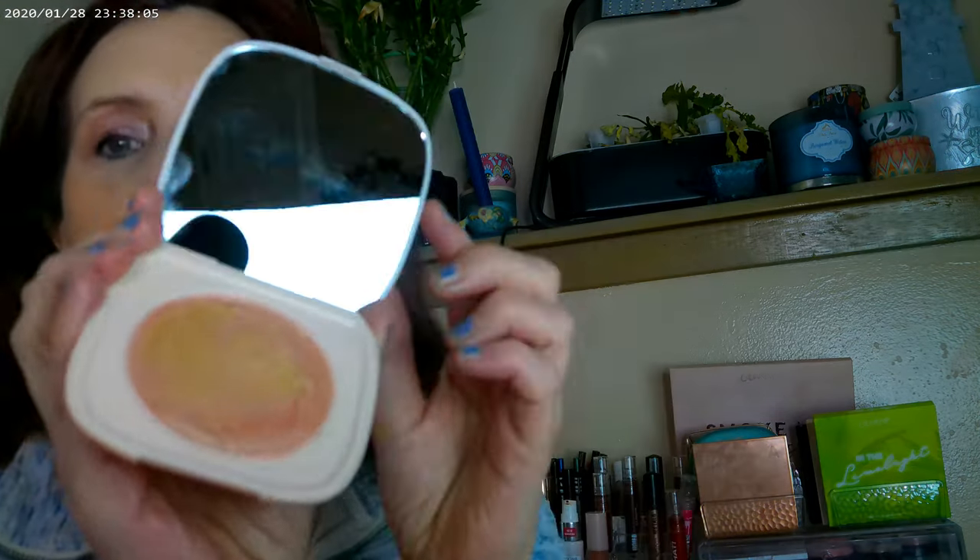New from ColourPop — the 'Addicted to You' highlighter. It's a new formula and very pretty; it's what I have on today. It definitely feels more like a super shock — it's cream — and it gives off a very golden glow.